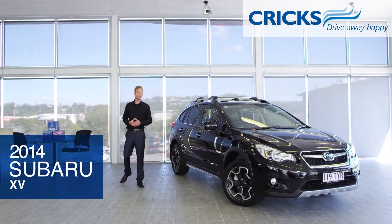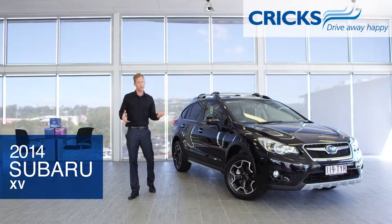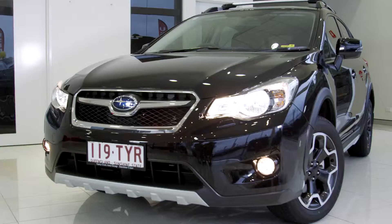Today we're looking at Subaru's new XV 2.0 IS, the pinnacle of Subaru's compact SUV range with high performance and rugged refinement. Let's take a closer look.